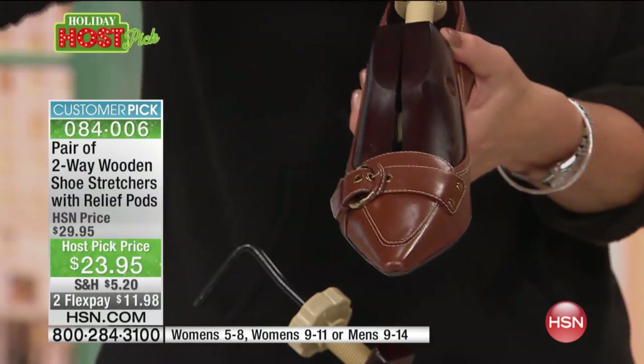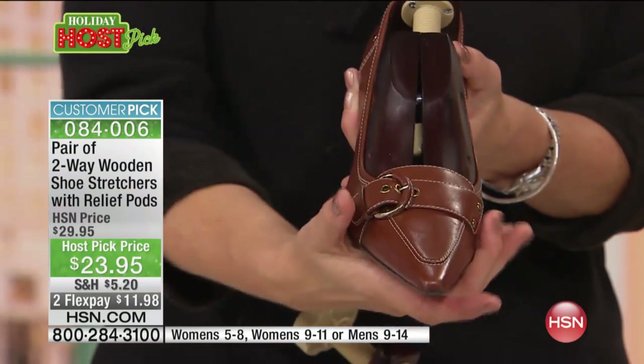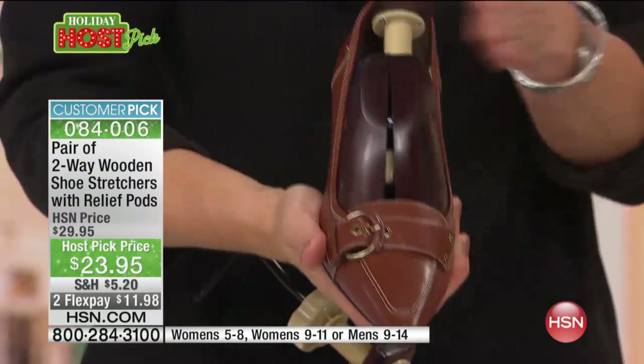So you can actually wear your shoes for the day and not be cringing. Look at that — it just starts to split right there, giving you that extra width. Same thing: give it a couple good turns in the stretch zone, and then let them sit.